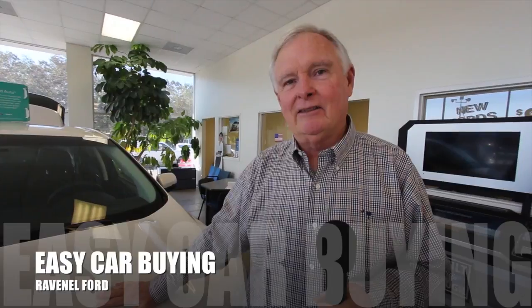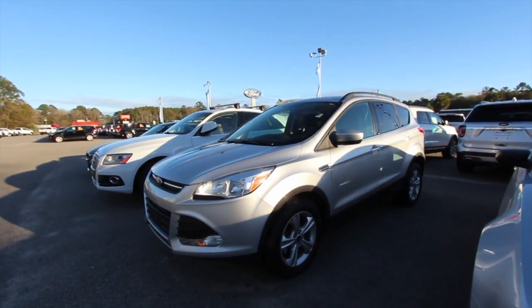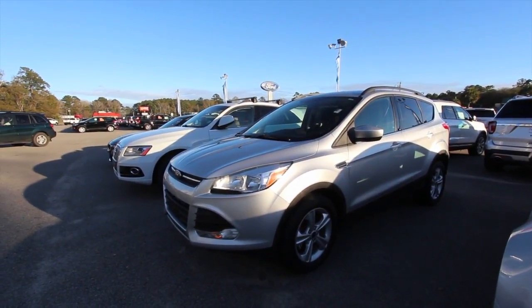Welcome to Ravenel Ford. I'm Dewey Nettles. We have some great videos for you to watch. What's up everybody? Welcome to Ravenel Ford. It's been a little bit since I filmed a Ford Escape.